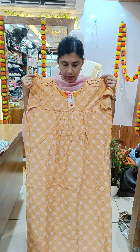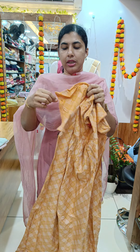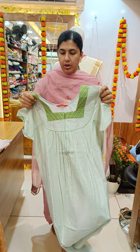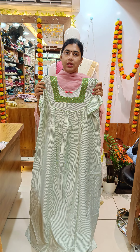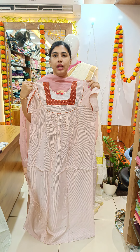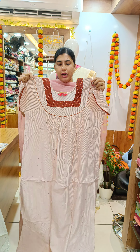We have a front open strip. We have piping in the sleeve. The next side is a brown shape. We have a line and a square neck. We have a front open and we have an emperor. We have piping in the sleeve and the front open is 670.